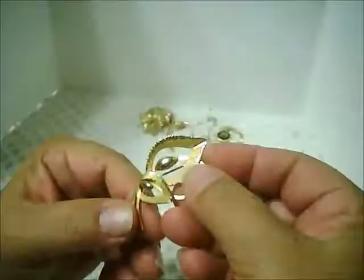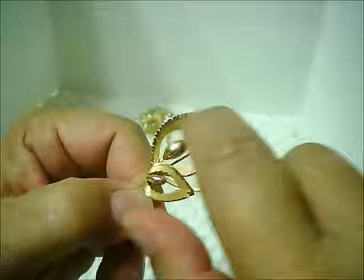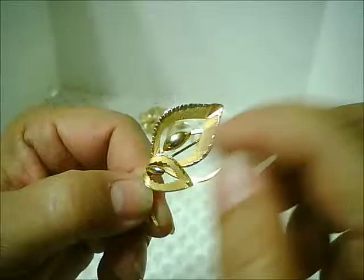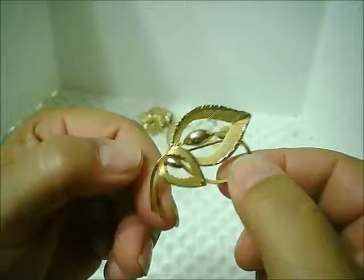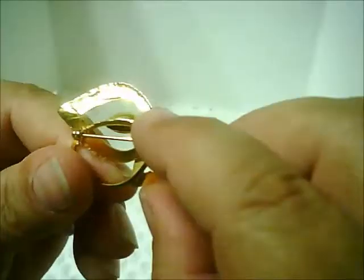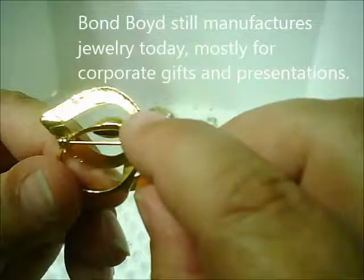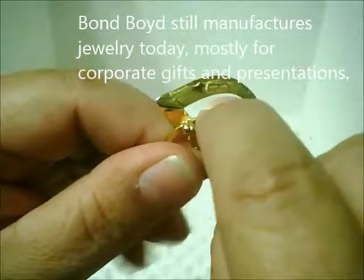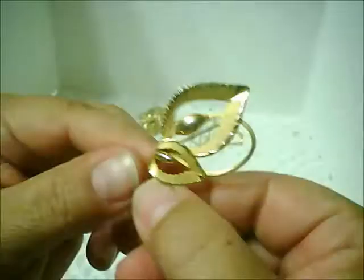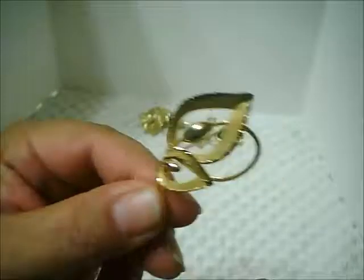Then I have a slightly different pin — gold tone with textured, sort of matte striking along the inside of the leaves. This is a Bond Boyd pin, marked right here. It's Bond Boyd, and then there's a couple of letters underneath — I think it says gold filled. It would be typical of Bond Boyd pieces to be gold filled, so that's consistent with how they're made.